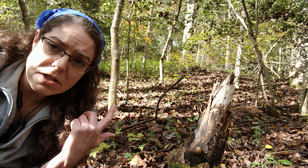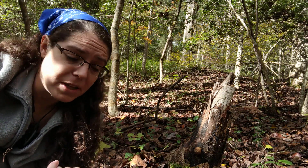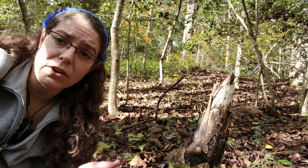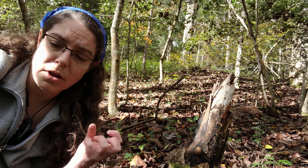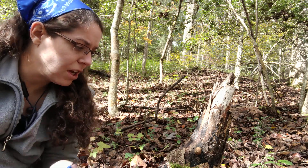This particular species does grow on wood. There are a lot of puffballs that you will find growing on the ground, but this is a wood-decomposing mushroom. You will also see them in fairly large, closely clustered colonies, and so that's another distinguishing characteristic.